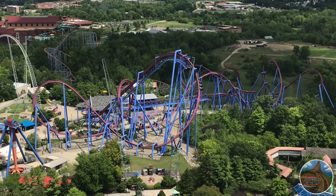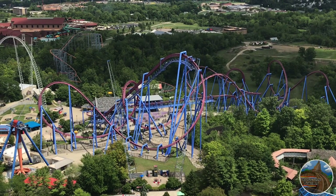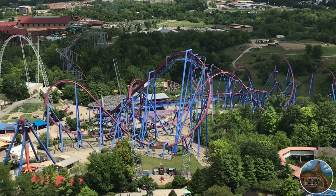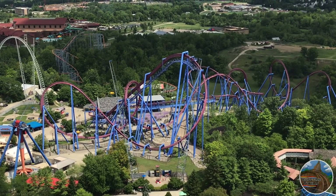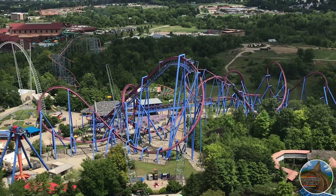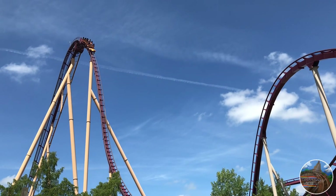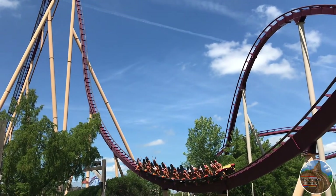The first thing, and the one that most of you guys probably know, is that the park no longer requires masks when outdoors. In 2020, Kings Island required masks as long as you were on their property. Now you only have to wear them indoors. This is definitely a major improvement, as it does get hot down in Southern Ohio, and overall, an amusement park is much more fun and better experienced without a mask on.